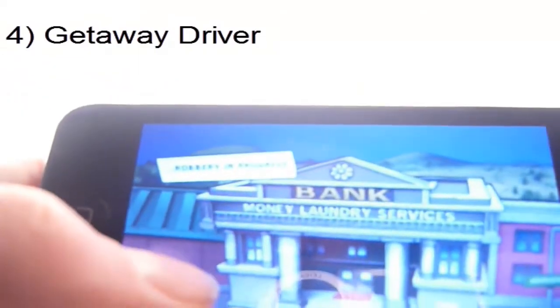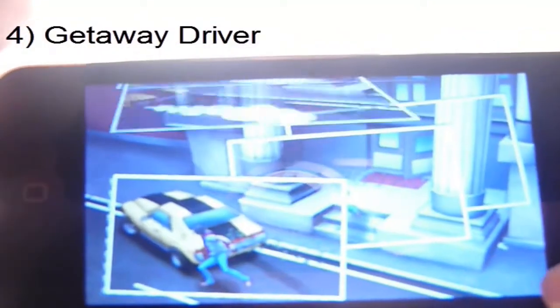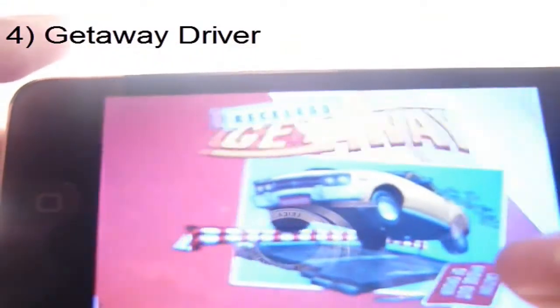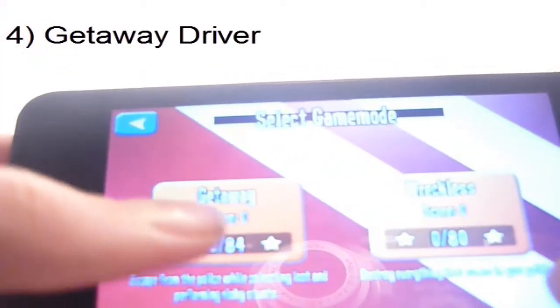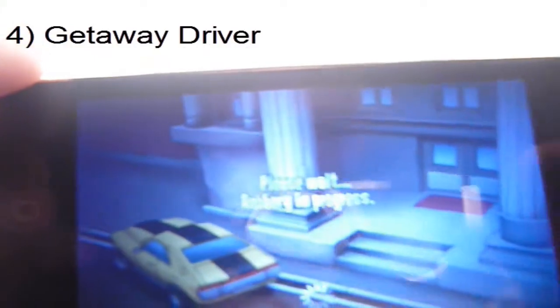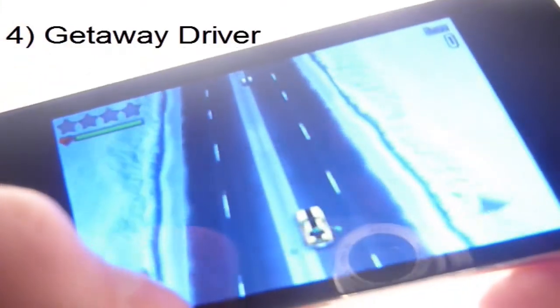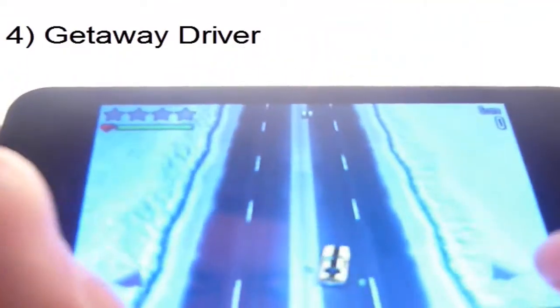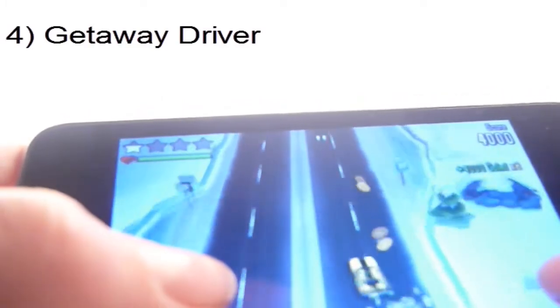It has got pretty good graphics. There is a nice little entrance to it. You have just robbed a bank and you have to get away. It is just loading up now. You can just get away or you can use damage mode where you damage as many things as you can. See, you just lean — you can lean and collect all the golden coins.